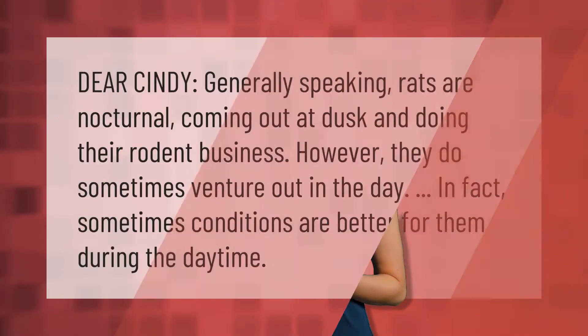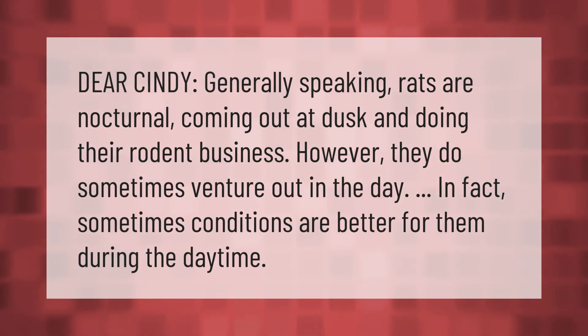Dear Cindy, generally speaking, rats are nocturnal, coming out at dusk and doing their rodent business. However, they do sometimes venture out in the day. In fact, sometimes conditions are better for them during the daytime.